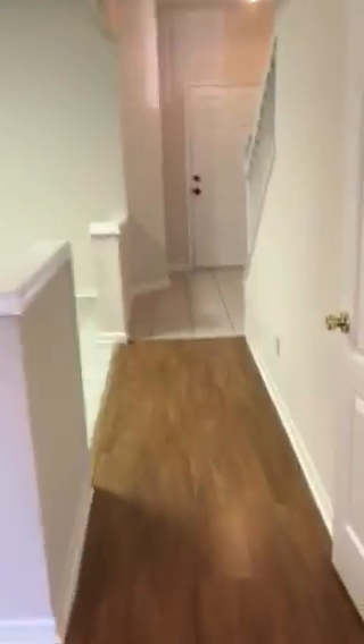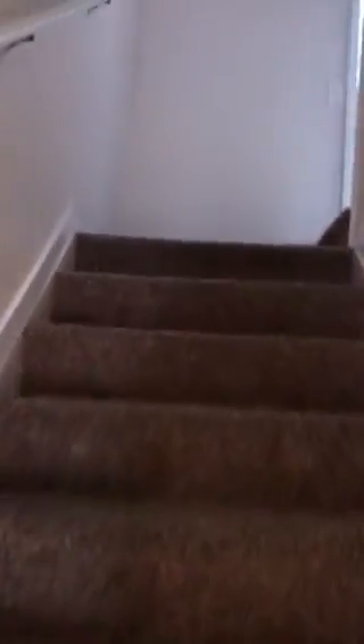All right, so we'll make our way upstairs. Here's the little half bath. Carpet looks great. Nice tall ceilings up here. Ledge for decorations.